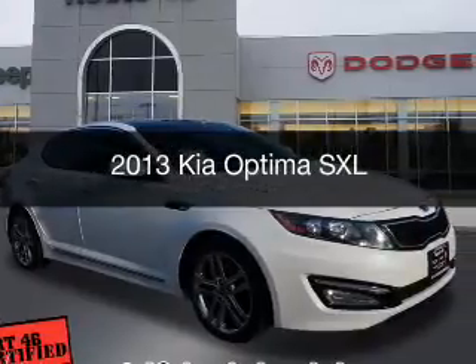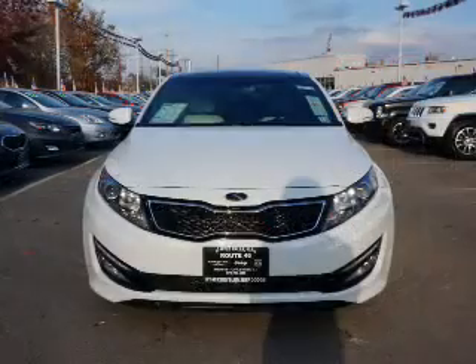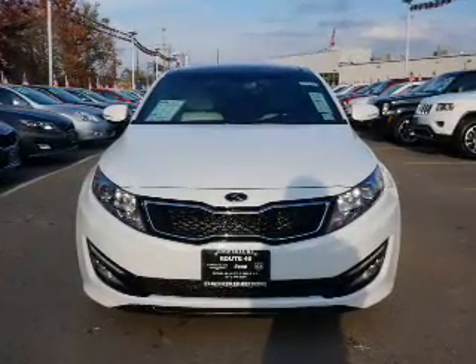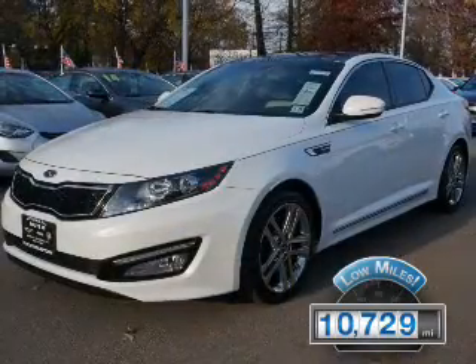This is a used 2013 Kia Optima. It's powered by a front-wheel drive engine and an automatic transmission. With fewer than 15,000 miles, this vehicle has a long road ahead.